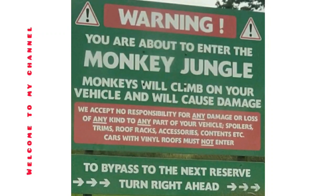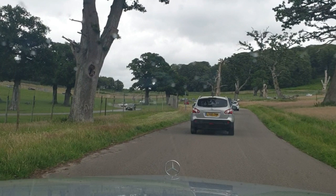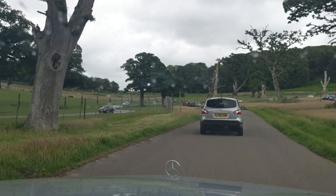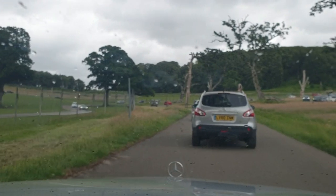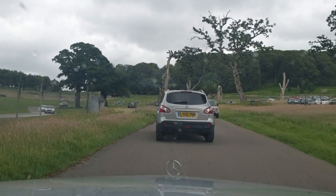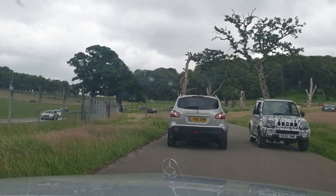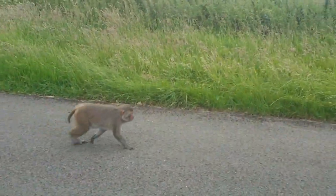Hello dear viewers, today we will be having a short visit towards the drive-thru of Jungle Monkeys, where you will see different types of monkeys. This is the drive-thru and these are the cars which are heading towards the monkeys' side.